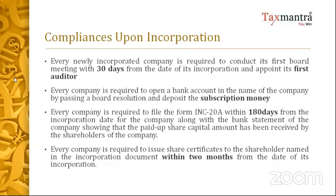Two directors have to sign the share certificate, it has to be stamped, and after the stamp duty is paid, the stamp duty challan also has to be maintained by the company. You must not forget to issue the share certificate within two months from the date of incorporation.